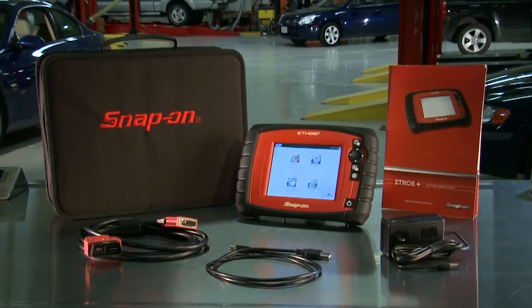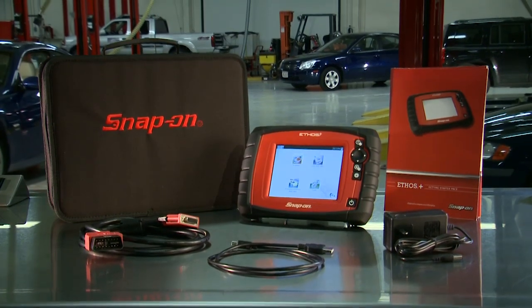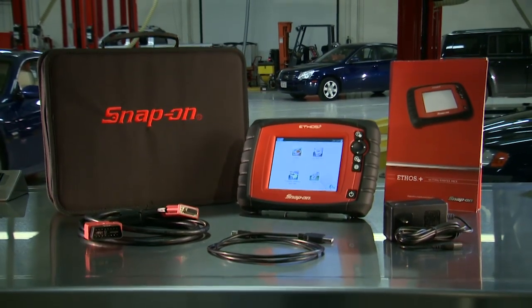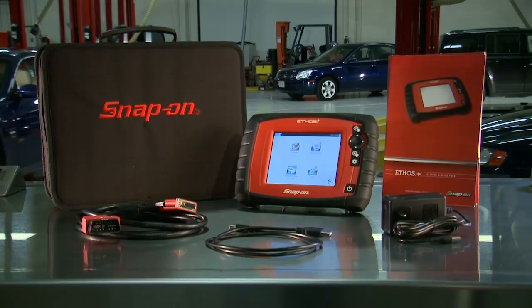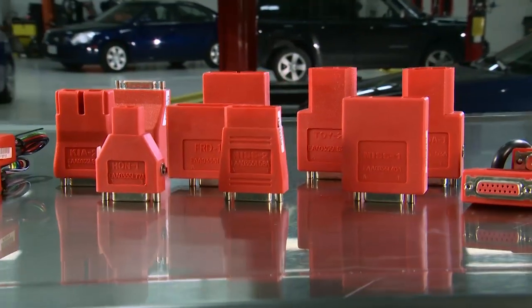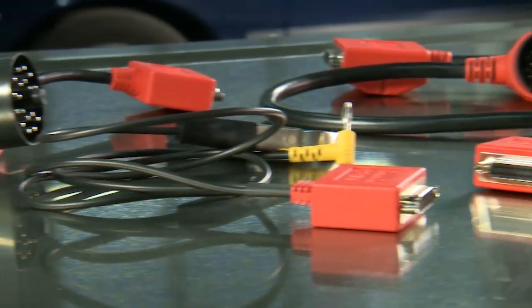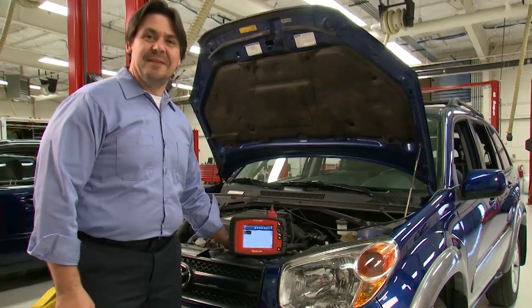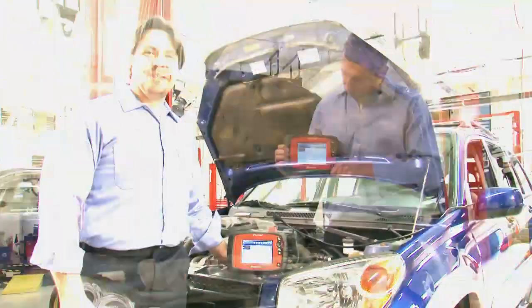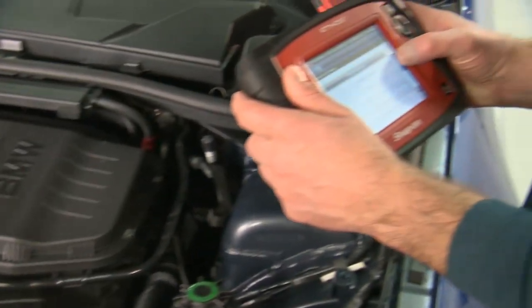Standard accessories include a padded nylon case, AC power adapter, and a keyless OBD2 connector for 1996 and newer vehicles. For more coverage and capability, get the optional OBD1 adapters and European vehicle software kit. Whether you use diagnostics every day or are just getting started, make the best use of your time and get quick results with Ethos Plus.